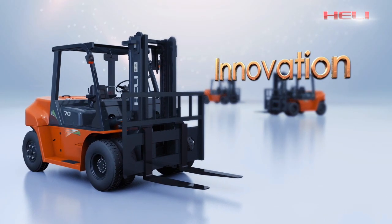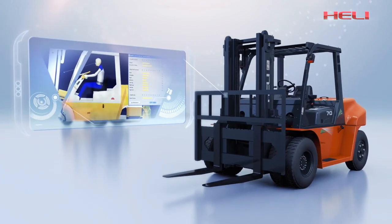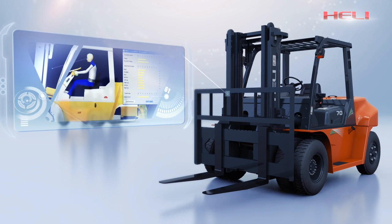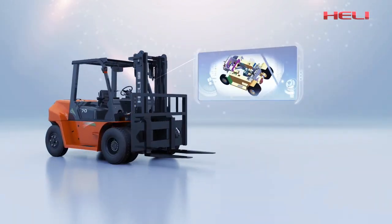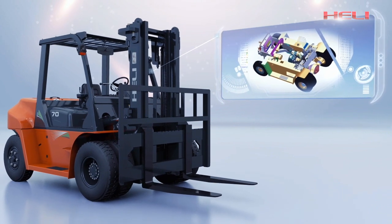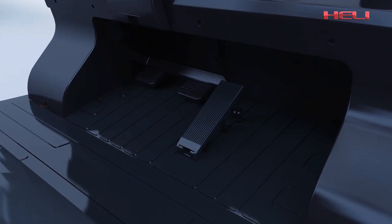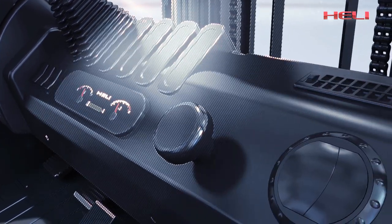Hurley always pursues innovation. The new G-Series forklift truck integrates technology and humanity and applies top-down design. With advanced computer-aided software, the key components are optimally allocated and overall performance is greatly improved.